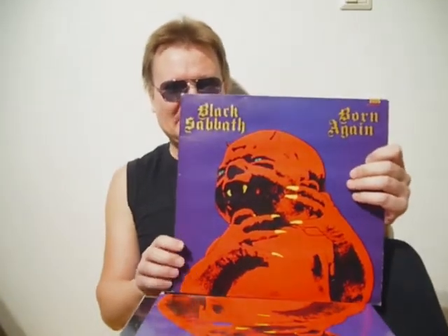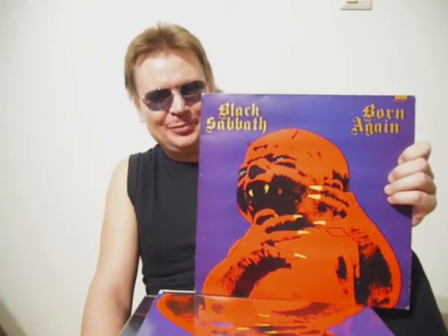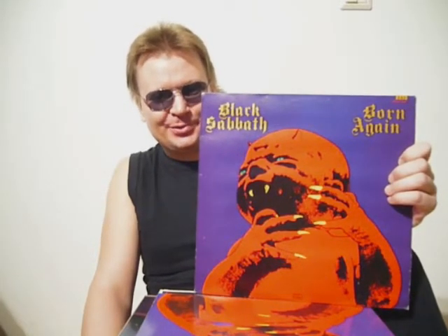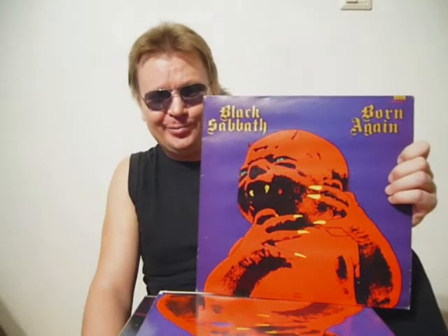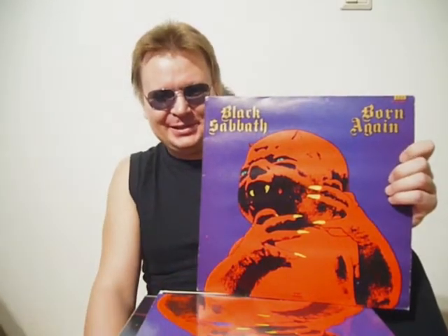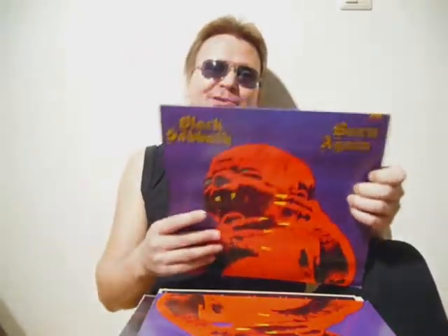Something about the album cover: legend has it that Bill hated the cover, and according to him, Ian Gillan vomited when he first saw it. The cover has been considered one of the worst album covers ever. Is it really that bad? I don't think so — but you tell me.